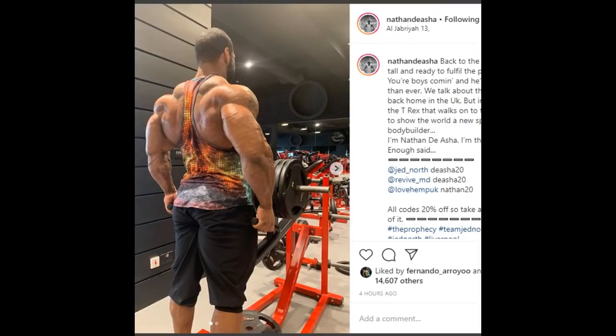At the sixth spot right now I have Nathan De Asha, who I had at seventh, but since I moved Josh, Nathan moves up. It's possible Nathan will even crack higher than top six — look at him, he looks really dry in this photo. He really lost a lot of fat and water lately in the span of a week or two. He posted this photo with the caption: 'Back to the wall, stood tall and ready to fulfill the prophecy. Your boy is coming and he's better than ever. We'll talk about the three lions back home in the UK, but I'm going to be the T-Rex that walks on that stage to show the world a new species of bodybuilder. I'm Nathan De Asha, I'm The Prophecy. Enough said.'